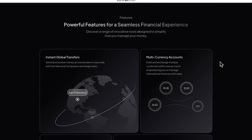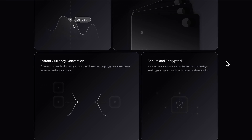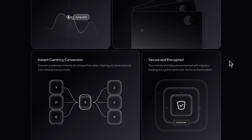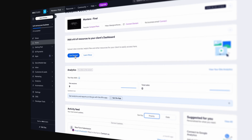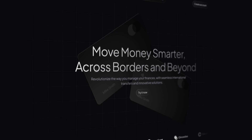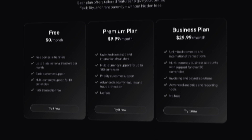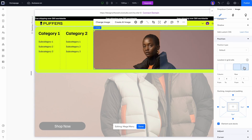But we won't stop there — we'll take it to the next level by adding custom animations and interactions to make the design truly stand out. Once the website is complete, you'll learn how to deliver it to your client smoothly and professionally. This project will bring together everything you've learned and leave you with a polished, portfolio-worthy piece to showcase your skills.